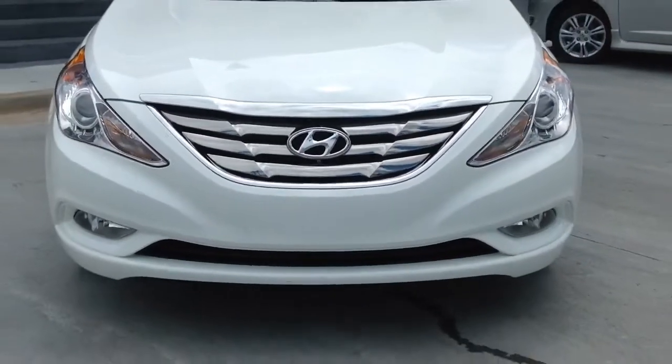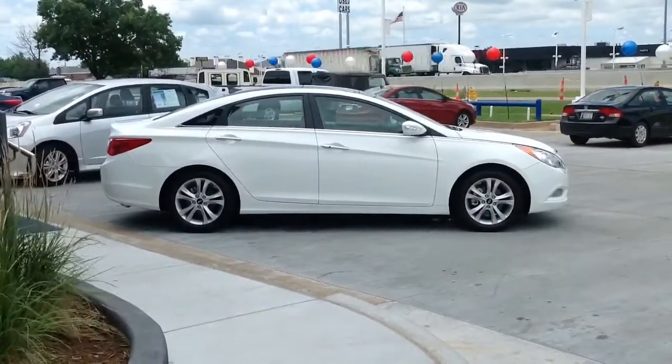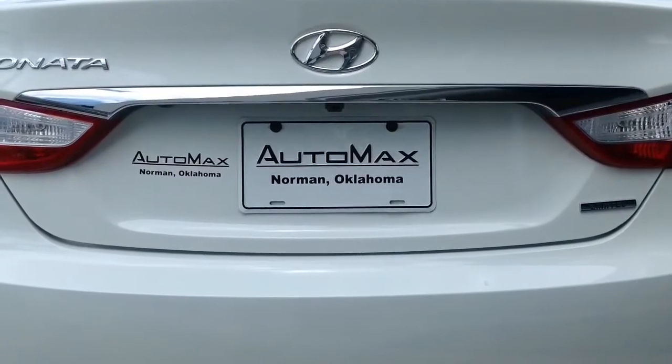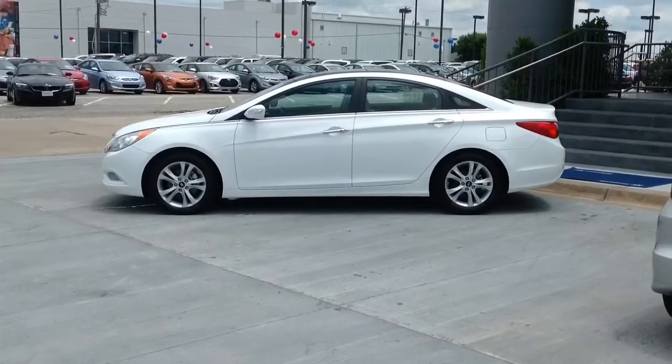Hi everybody, this is Mason Spain at AutoMax Hyundai in Norman. Today I want to do a little walk around and review of the 2013 Hyundai Sonata — the best car in the world in my opinion. Don't even think about driving an Accord, a Camry, a Fusion, an Altima, or any of those mid-sized cars. This one, I promise, will give you the most bang for your buck. Step on inside with me and I'll go over everything for you.